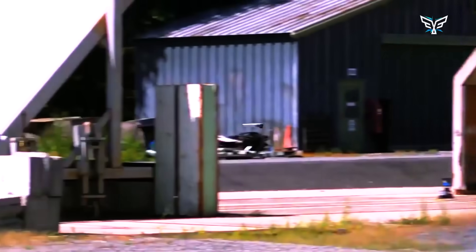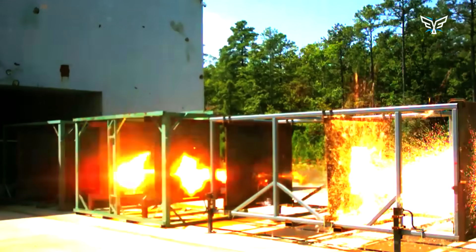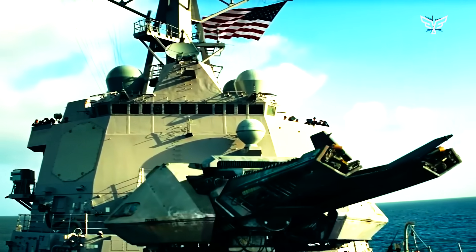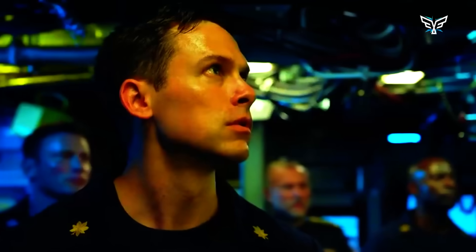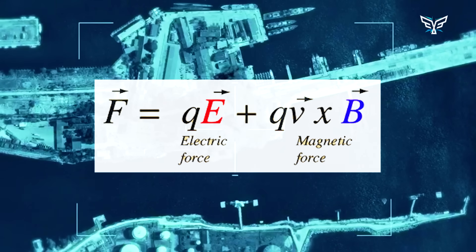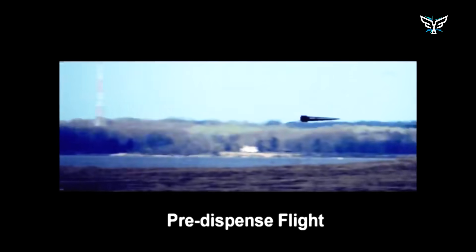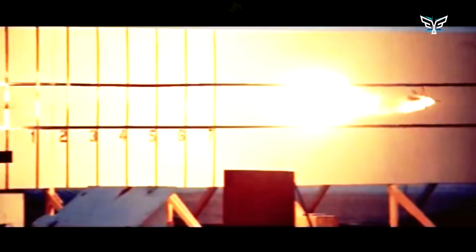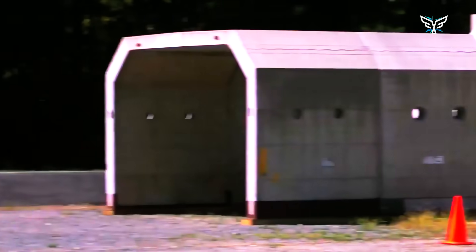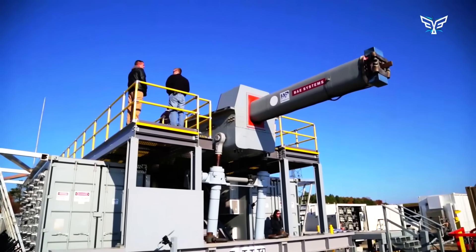It was a massive engineering challenge that pushed the limits of what we thought was possible with materials and electricity. In simple terms, the railgun used a crazy amount of electricity — a sudden massive surge to create a powerful magnetic field. This field, thanks to a bit of physics called the Lorentz Force, gave a seven-pound projectile a massive push down a set of rails. The projectile went from zero to an incredible 8,270 feet per second in less than a blink of an eye — more than five times faster than a rifle bullet. The Navy even had plans for a super-powered 64-megajoule version that would need enough electricity to power city blocks for every single shot.